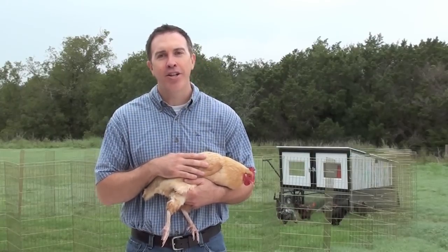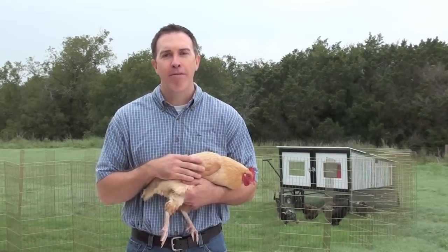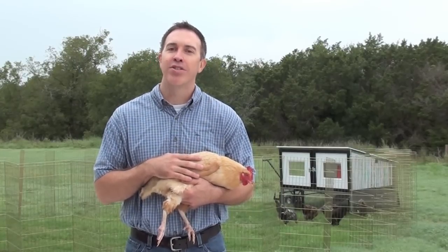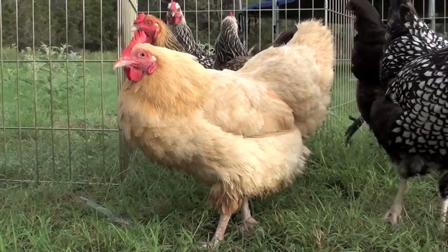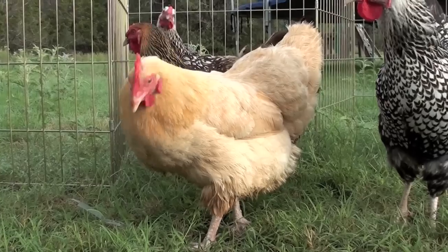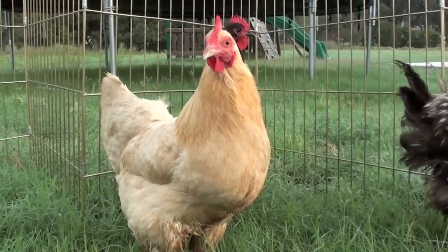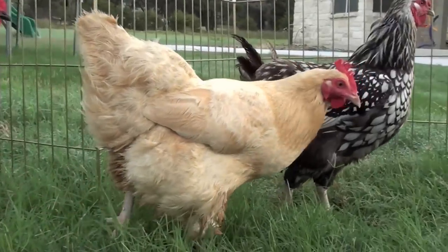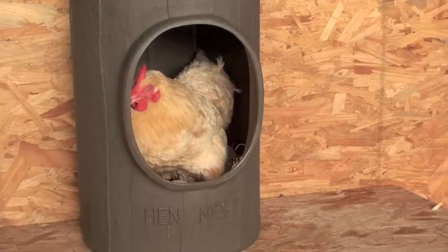Their calm, gentle and friendly nature make them easy to handle and care for. And that's probably the reason why my family, especially my children, have always loved raising Buff Orpingtons in our backyard. Buff Orpingtons have beautiful golden buff-colored feathers that are loosely layered, giving them a fluffy appearance and making them appear heavier than their true weight, which is about 7 pounds for hens. They are a hardy breed of chicken and do very well in both warm and cold climates.